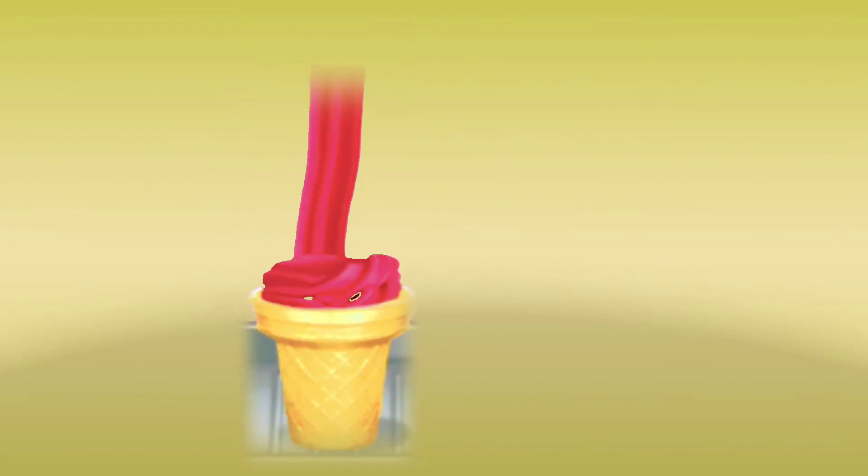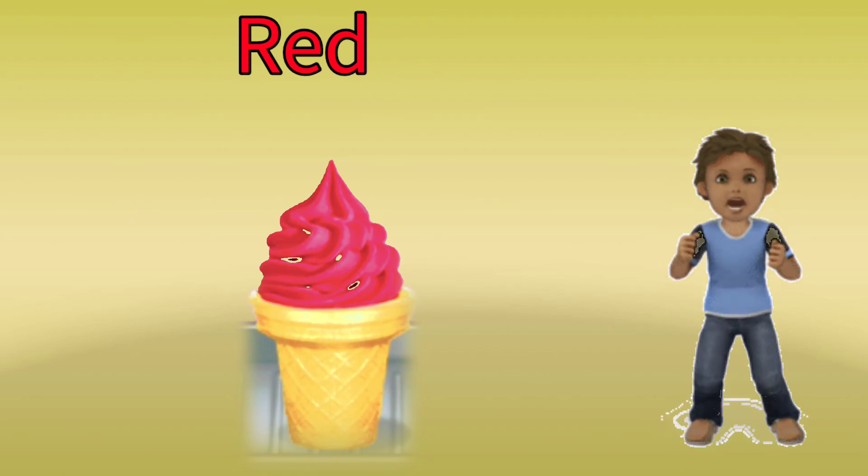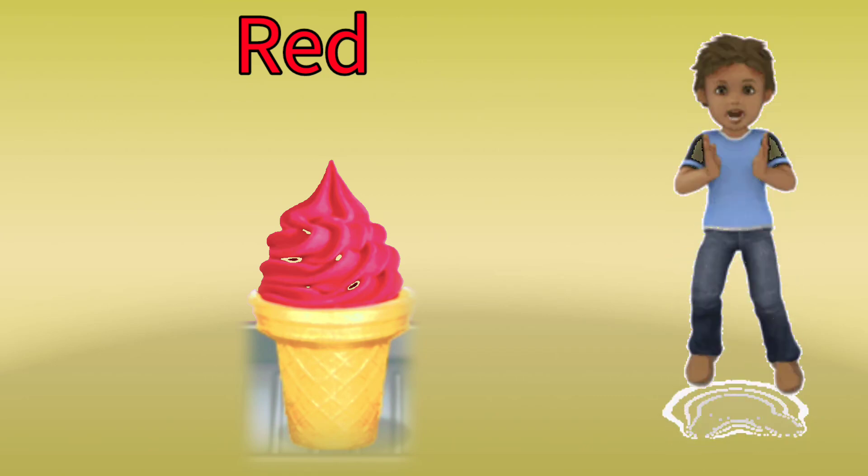What color is this ice cream? Red color. Very good!